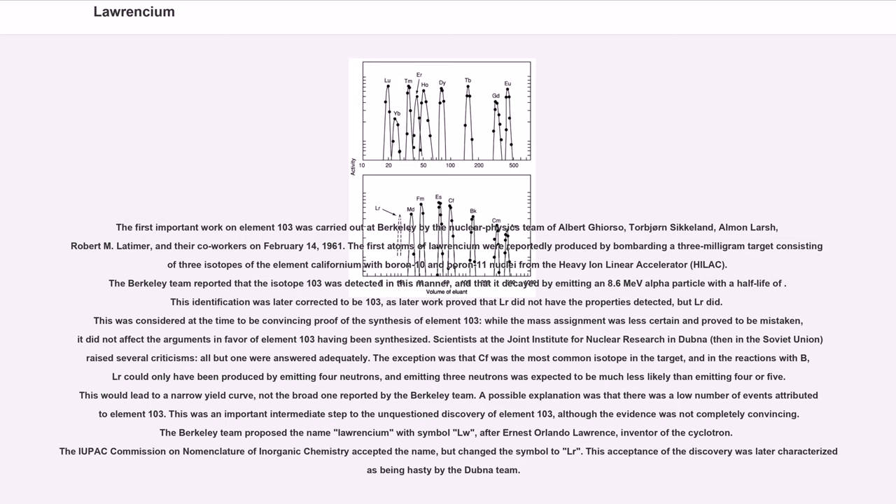The Berkeley team proposed the name Lawrencium with symbol Lw, after Ernest Orlando Lawrence, inventor of the cyclotron. The IUPAC Commission on Nomenclature of Inorganic Chemistry accepted the name but changed the symbol to Lr. This acceptance of the discovery was later characterized as being hasty by the Dubna team.